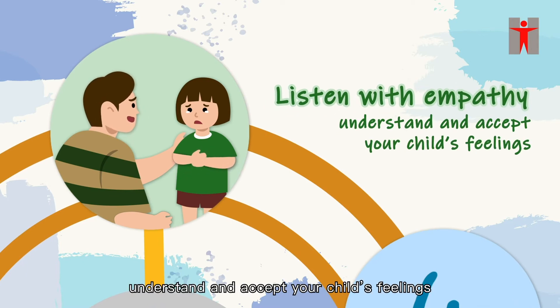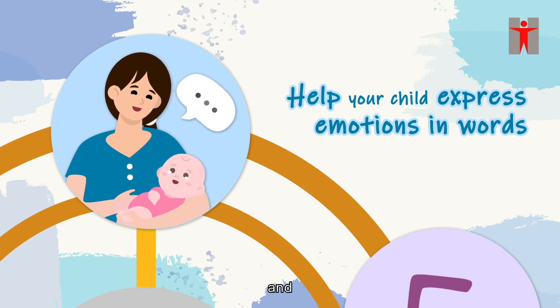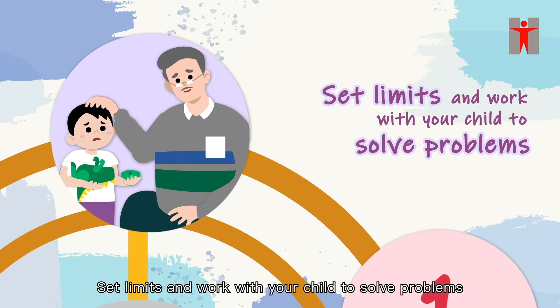listen with empathy; understand and accept your child's feelings; help your child express emotions in words; and set limits and work with your child to solve problems.